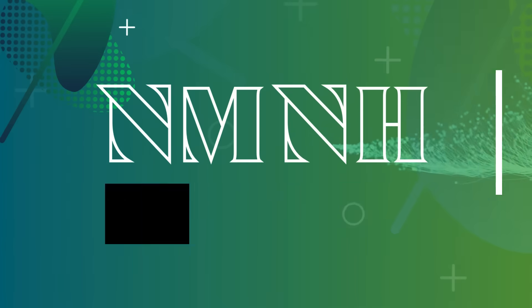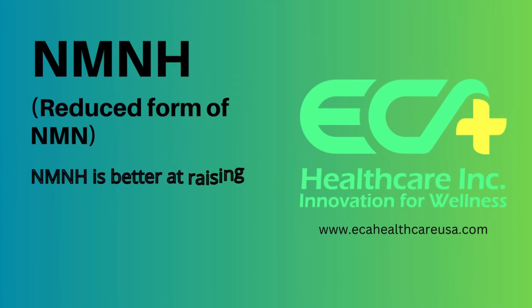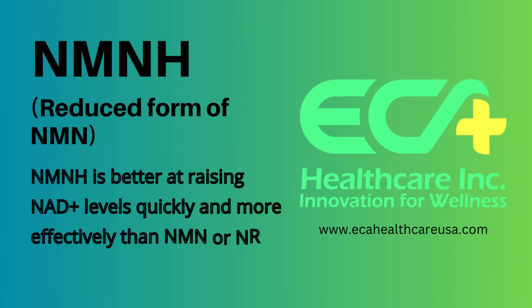Introducing NMNH: ECA has created a new form of NMN called NMNH, a reduced form of NMN. NMNH is better at raising NAD+ levels quickly and more effectively than NMN or NR.